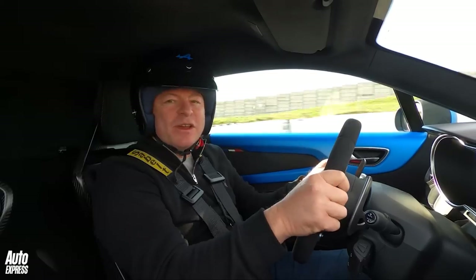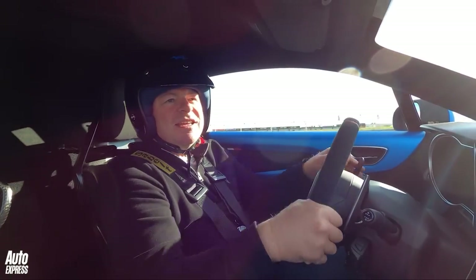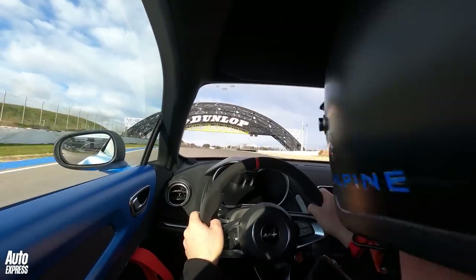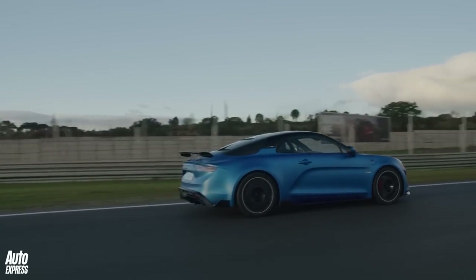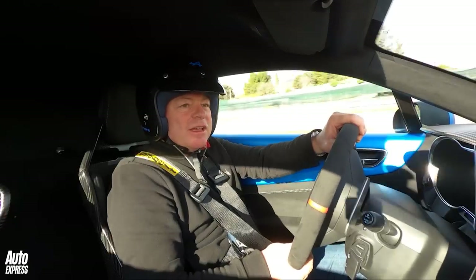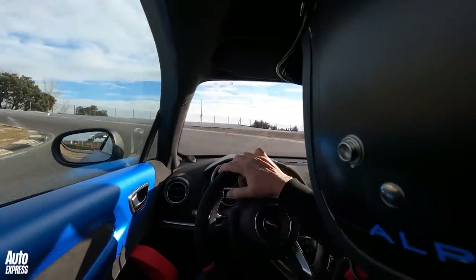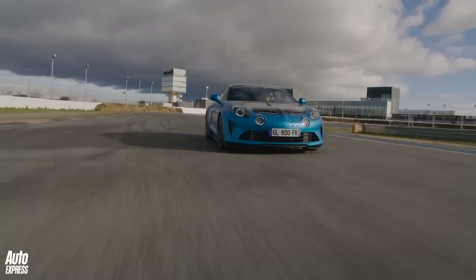It just feels like a weapon — a proper track weapon, this car. Alpine are saying that it is completely purposeful: it's built for the track and just about usable on the road. That's fair enough — they say they've got lots of customers who want an A110 that's seriously track-focused. But for me, this car was always all about how lovely it is as a road car, and road cars get driven on the road 99% of the time. So I'm not sure they've got that balance quite right. I really hope it rides properly and isn't just a sideways lunatic car — although I quite like a sideways lunatic car, as you can tell.